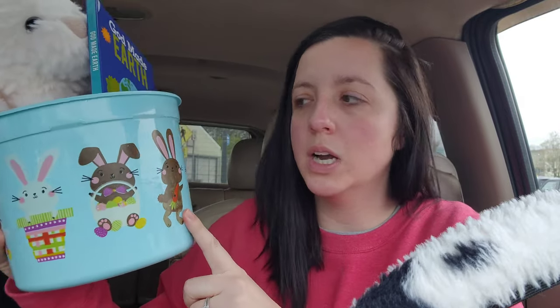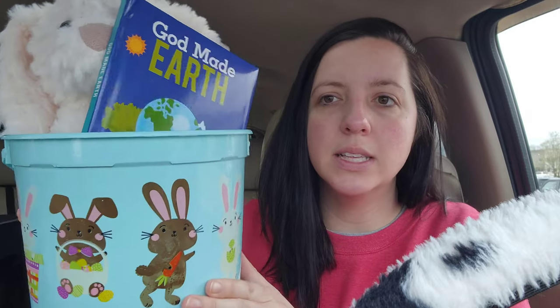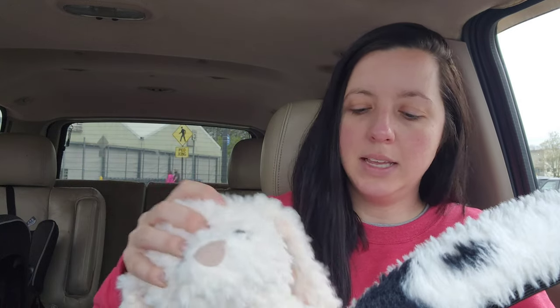Let's go youngest to oldest, so we'll start with Fletcher who's two months old — he'll have actually turned three months old right before Easter. Y'all, it is hard to get for a baby that small. There's nothing that he needs and I don't like to buy just for the sake of buying. For Fletcher, this is his bucket — we got the buckets at Walmart. For him we got a book called 'God Made Earth' from Dollar Tree, and then a stuffed animal rabbit from Walmart. That's all we're gonna do for him, keep it simple.